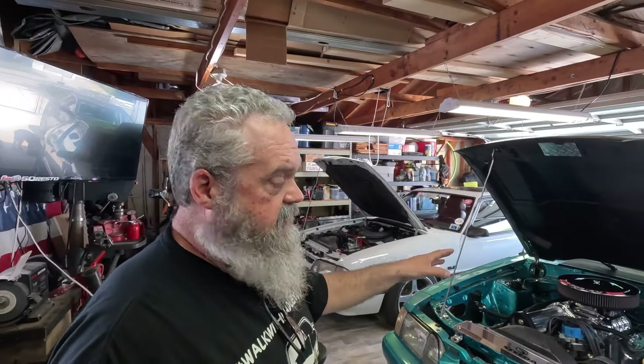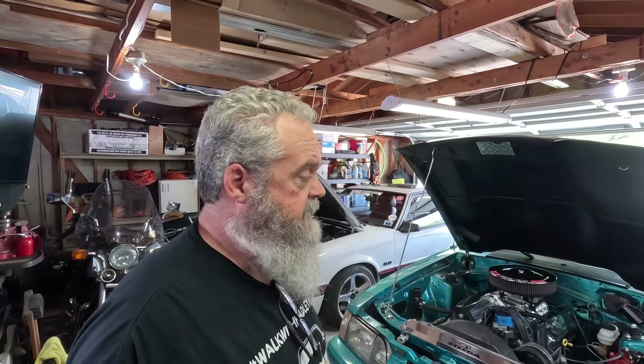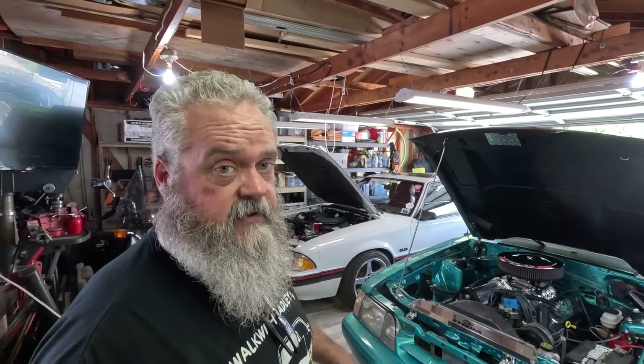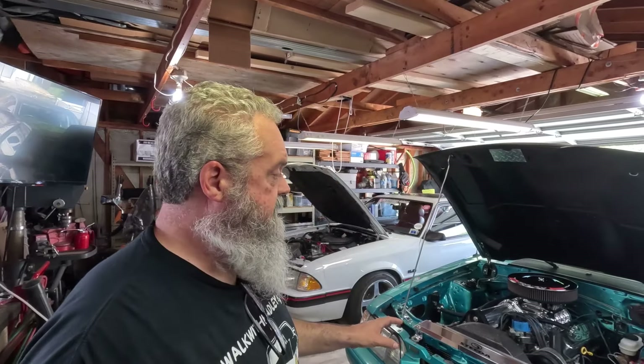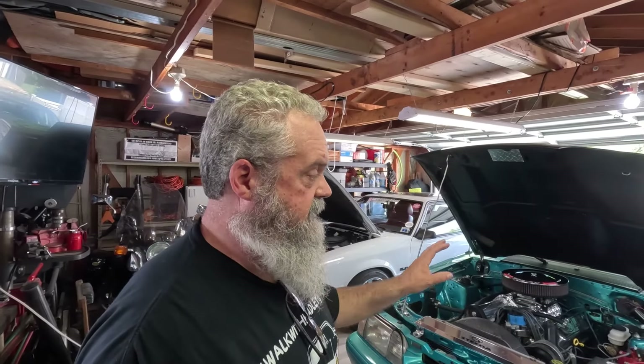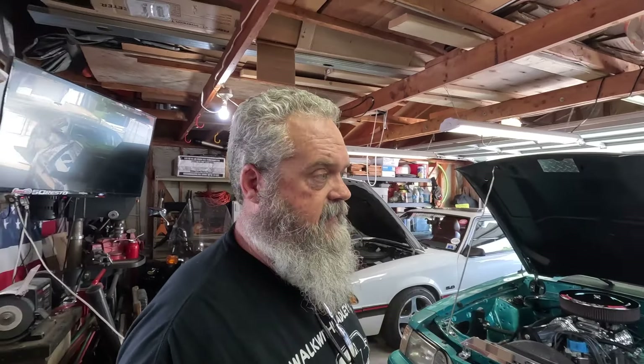Starting with Calypso — Calypso started life as a 4-cylinder automatic car, and I bought this one out of a field. So that's one way, if you're just getting into the hobby, you can get into it pretty cheap, but it's going to cost you in the long run. I was attracted to Calypso because it's a blank slate.